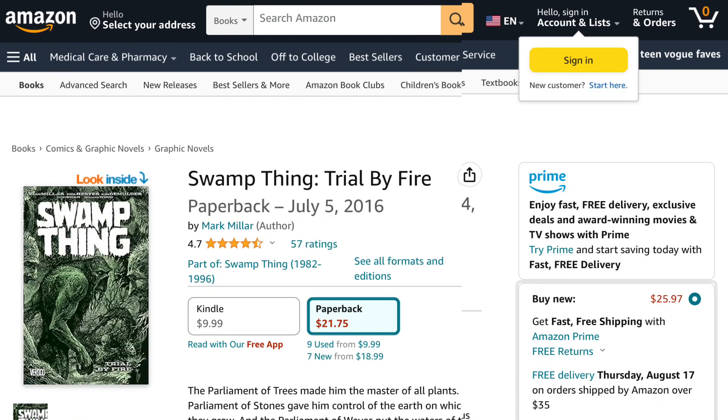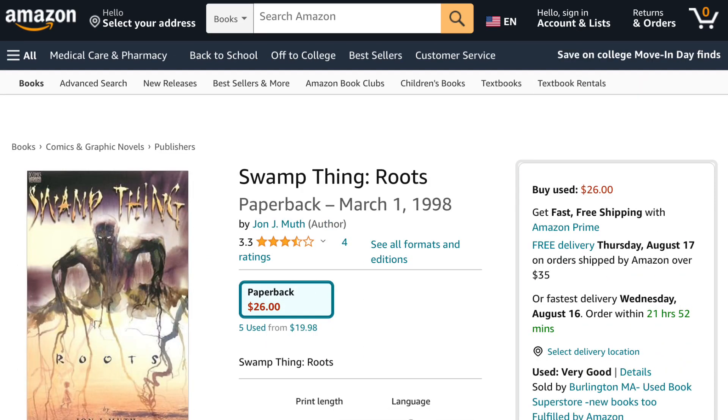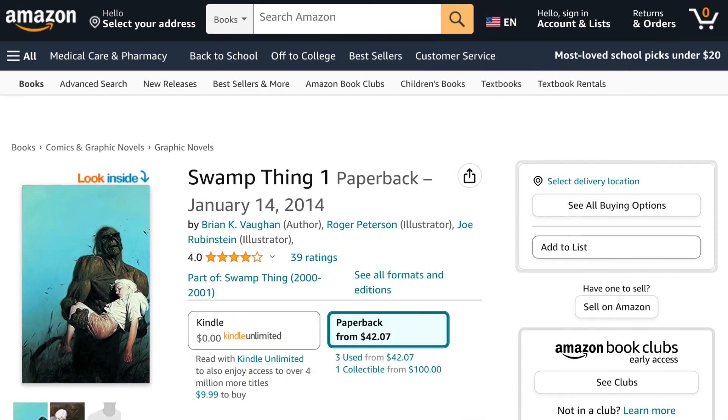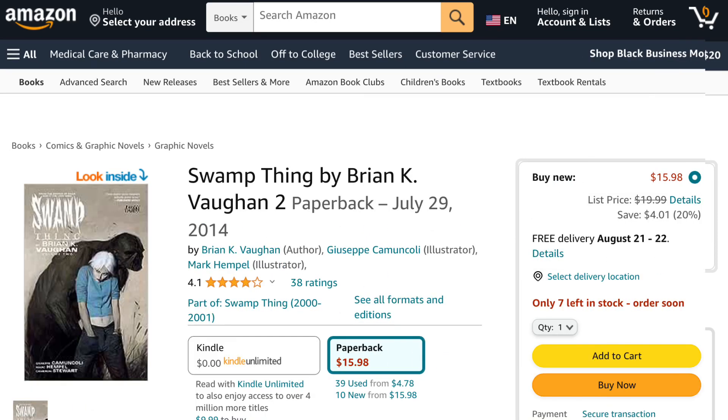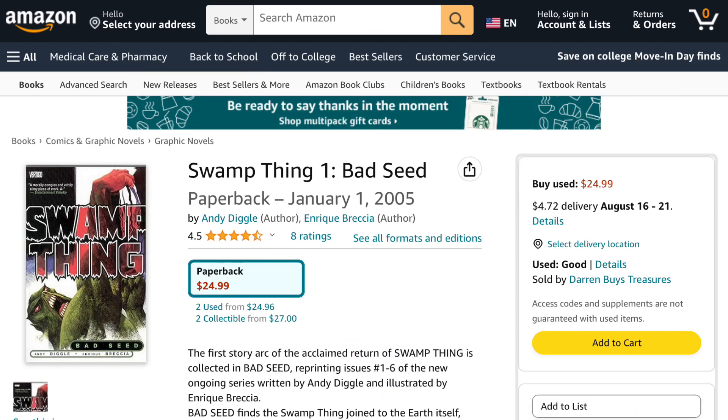Then comes Swamp Thing: Trial by Fire, followed by the book Swamp Thing: Roots. Swamp Thing then shows up in the book Totems. Swamp Thing then got another new series, so check out Swamp Thing Volume 1, followed by Swamp Thing Volume 2. We then get yet another Swamp Thing reboot, so check out Swamp Thing Volume 1: Bad Seed.